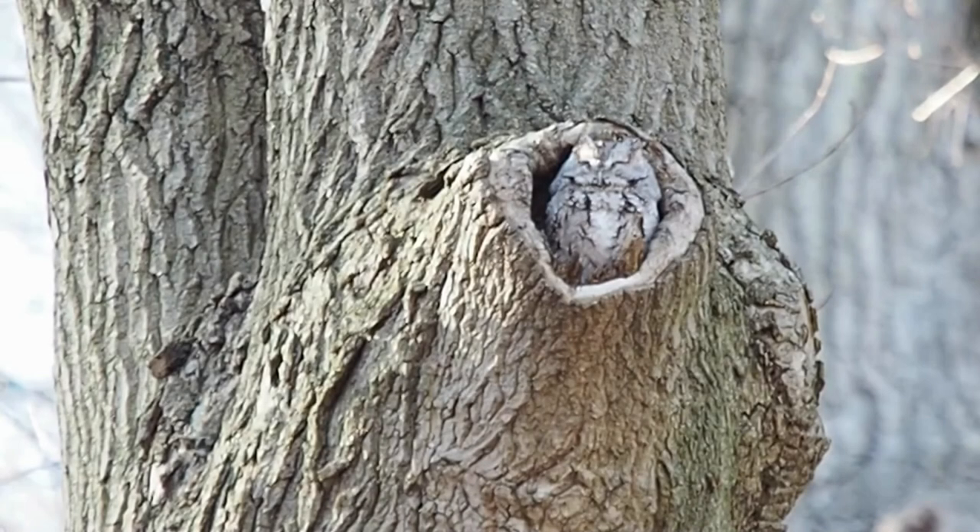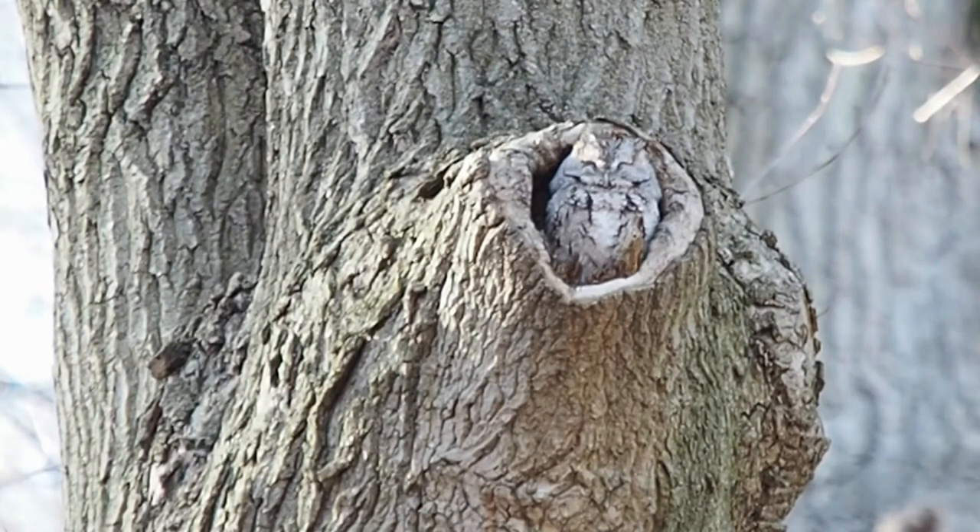Have you been so lucky as to see or hear this magnificent owl in your area, or perhaps one of the other two screech owls? If so, feel free to share your experience down below.